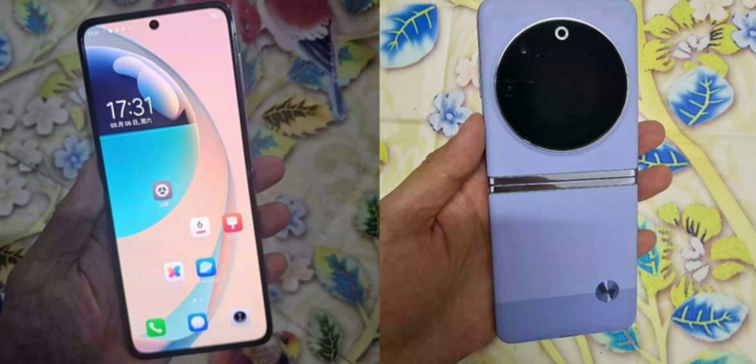In addition to the POVA 5 Series, Tecno is also rumoured to be launching the Phantom V Flip foldable smartphone in India. The launch timeline for this innovative device has been hinted at in a recent leak. Known tipster Paris Guglani has tweeted about the upcoming launch of the Tecno Phantom V Flip in India during the fourth quarter of 2023.